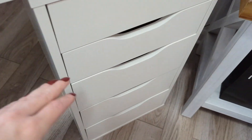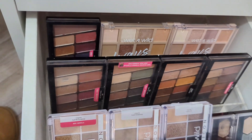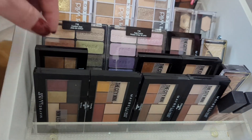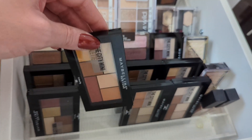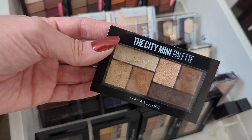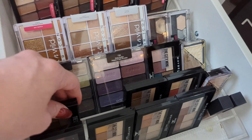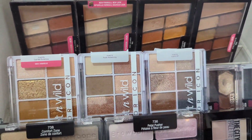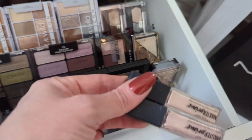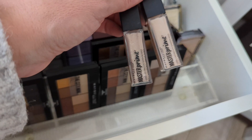I have more eyeshadow palettes over here — more Wet n Wild and other drugstore palettes in this drawer. I purchased all of these from Target recently because I fell back in love with my Rooftop Bronzes and my Chill Brunch Neutrals palette, which is actually downstairs right now. I also have these eyeshadow primers from Maybelline in here — I really enjoy these, it's such a shame they stopped making them.